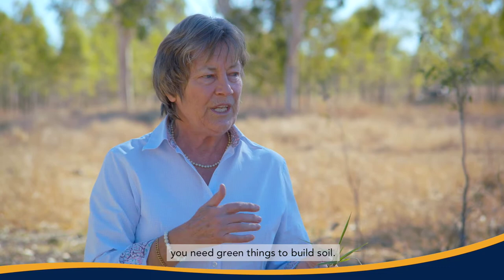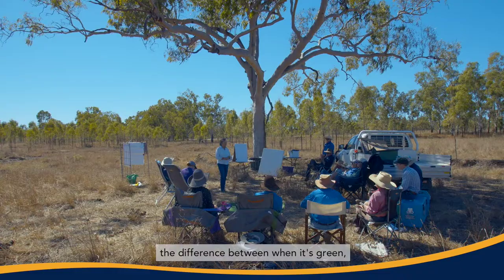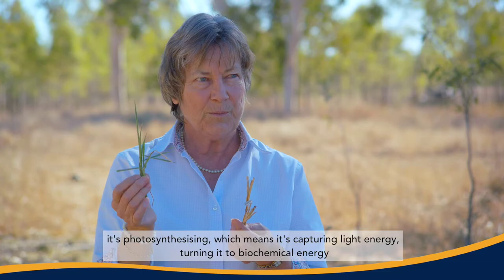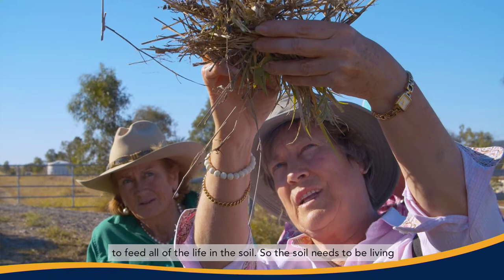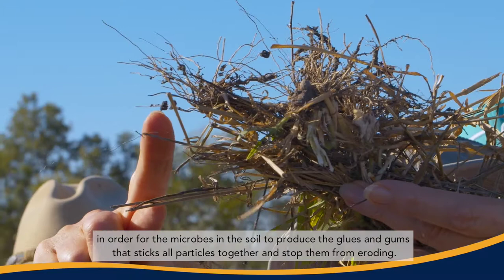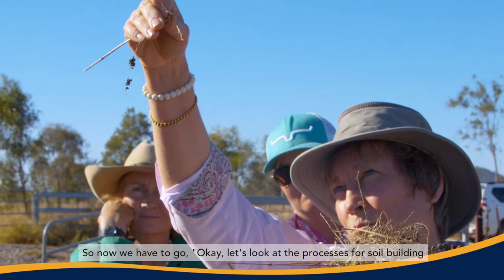Number one, through soil loss, and number two, through the fact that you need green things to build soil. When it's green, it's photosynthesising, which means it's capturing light energy, turning it to biochemical energy, and channelling that energy down into the soil to feed all of the life in the soil. The soil needs to be living in order for the microbes to produce the glues and gums that stick all particles together and stop them from eroding. Green is the only thing that can build soil.